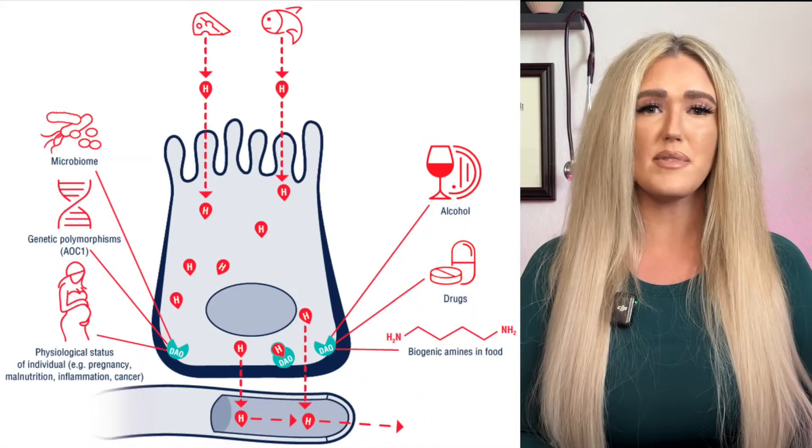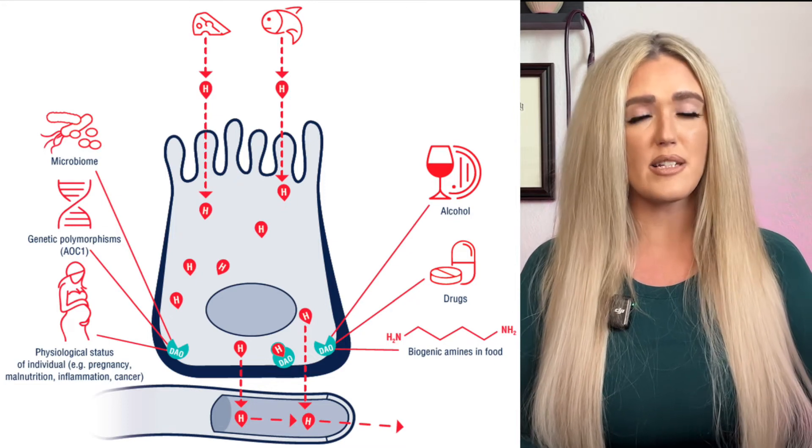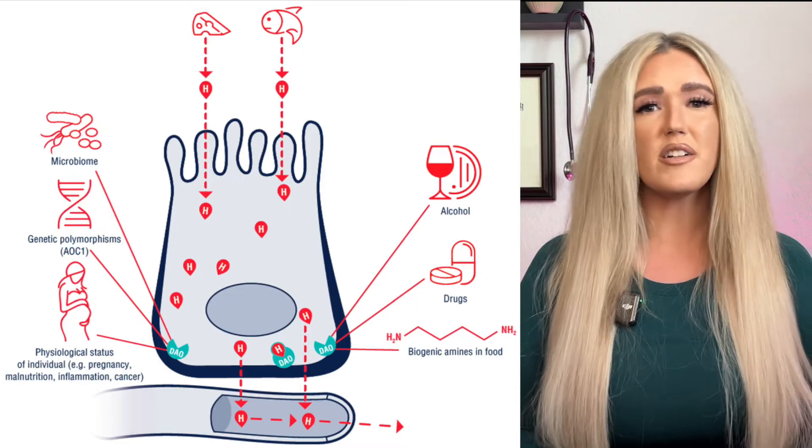Next, boosting DAO activity is a critical step in managing histamine intolerance. DAO is the enzyme responsible for breaking down histamine in the gut, and when levels are insufficient, histamine builds up and triggers symptoms. Certain supplements like DAO enzymes can provide direct support by helping to metabolize histamine, especially before consuming high histamine meals. Additionally, focusing on nutrients that naturally enhance DAO production — such as vitamin B6, copper, and omega-3 fatty acids — can further support the body's ability to process histamine efficiently. By combining targeted supplementation with dietary adjustments, you can significantly reduce histamine-related symptoms.